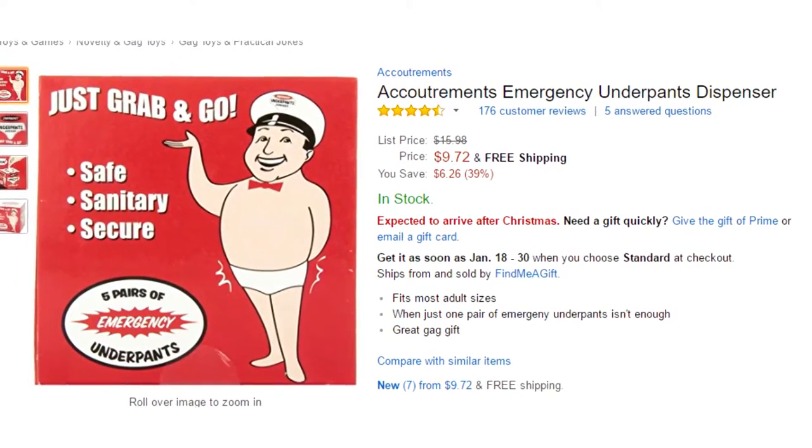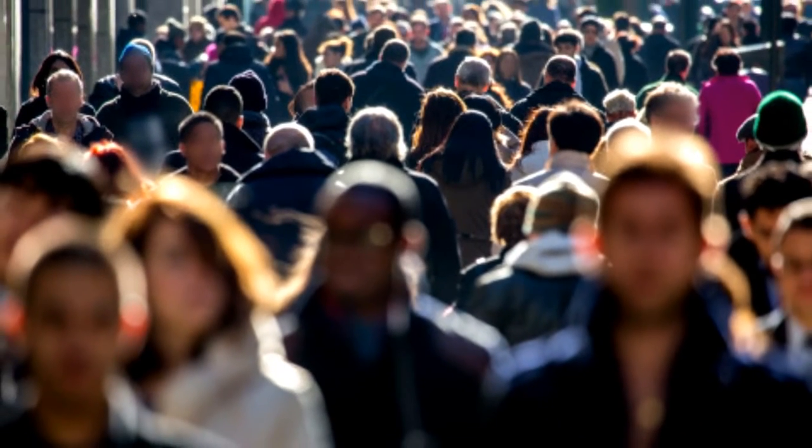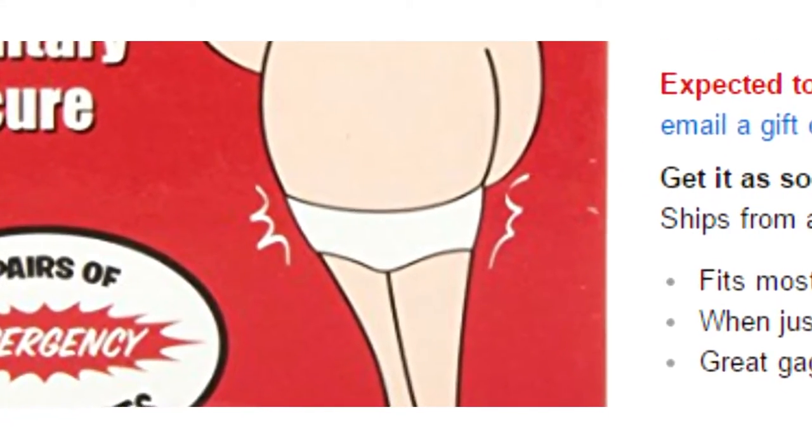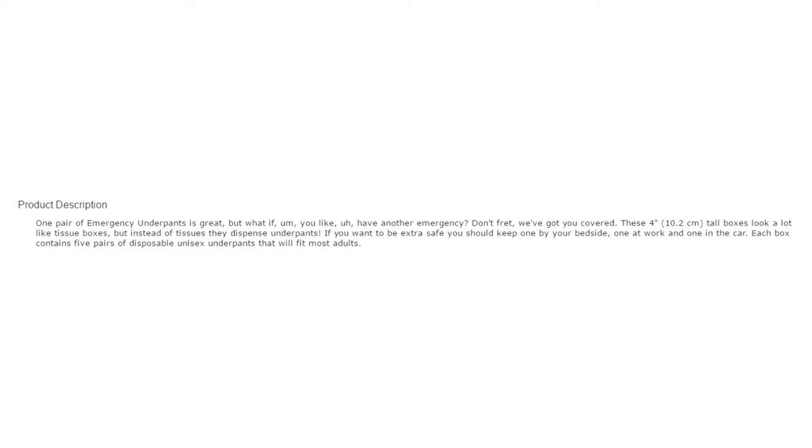Next we have The Accoutrements Emergency Underpants Dispenser. Honestly, this makes me question every single piece of human society. I mean, does everyone carry an extra box of underpants wherever they go? One pair of emergency underpants is great, but what if you have another emergency? Don't fret, we've got you covered. These 4-inch tall boxes look a lot like tissue boxes but instead of tissue, they dispense underpants. If you want to be extra safe, you should keep one on a bedside table, one at work, and one in a car. Each box contains 5 pairs of disposable unisex underpants that will fit most adults. The perfect product, right?